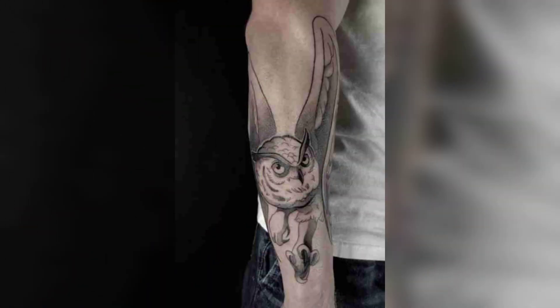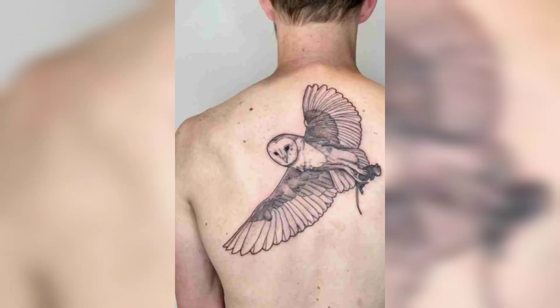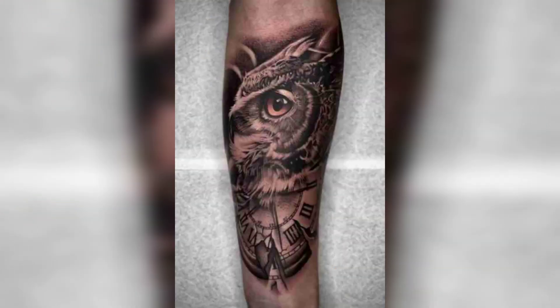Tribal owl tattoos feature a more abstract and stylized representation of an owl with bold lines and geometric patterns. They are inspired by traditional tribal designs.